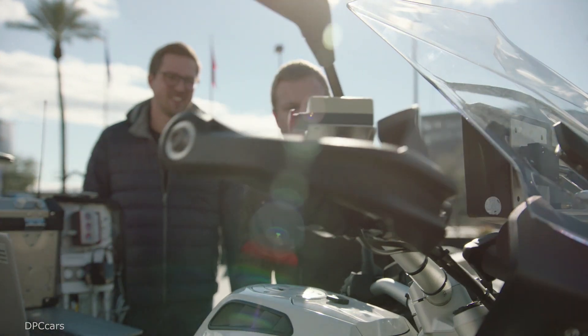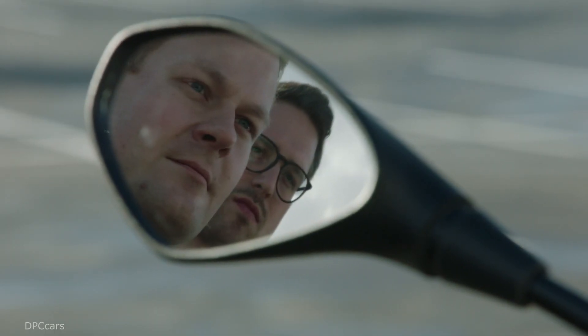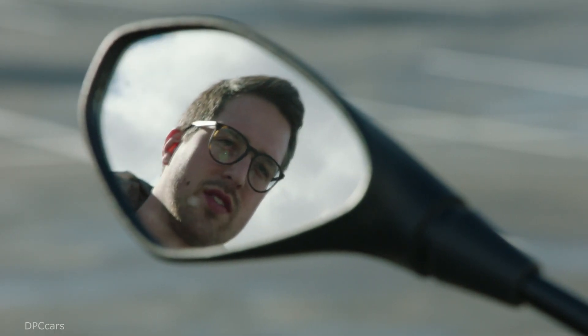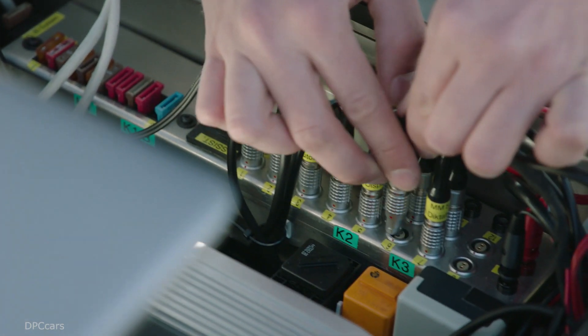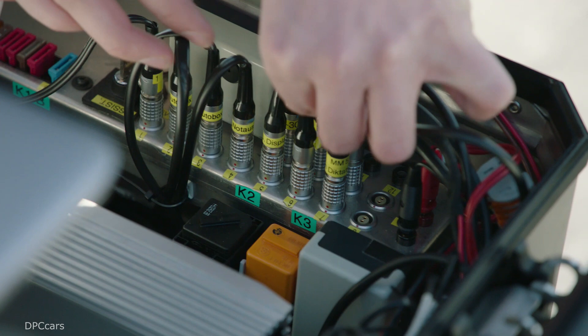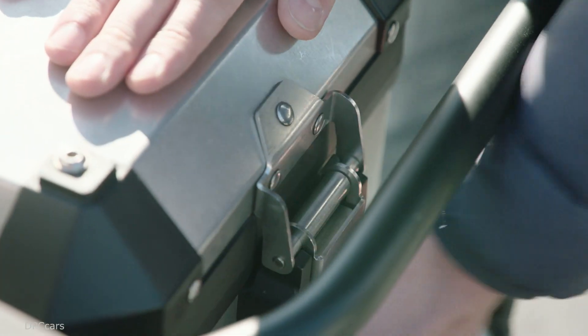The motorcycle uses all rider-type inputs, so there's no gyroscopic technology in play here. The bike is completely using things that a rider would use — braking, turning — and those are all things that are really cool about the product because it's using those types of inputs.